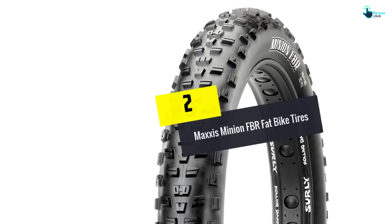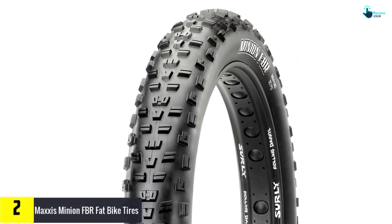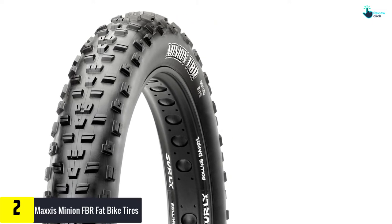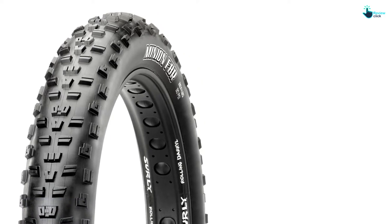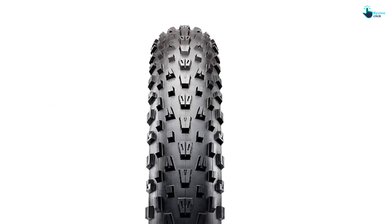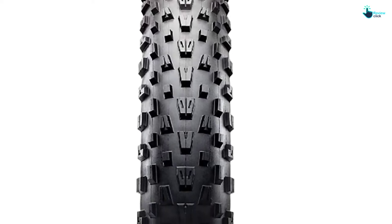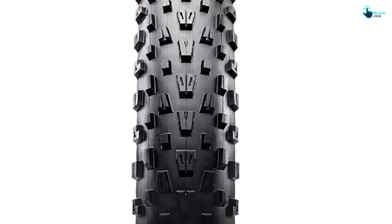At number two we have the Maxxis Minion FBR fat bike tires. Maxxis is known for quality tires and has penetrated the global market for that reason. It also produces fat tires, and the Minion model met almost all my qualification standards to become the runner-up on my list. This tire is meant for use at the rear, and the lateral knobs that look like paddles will help push you forward.